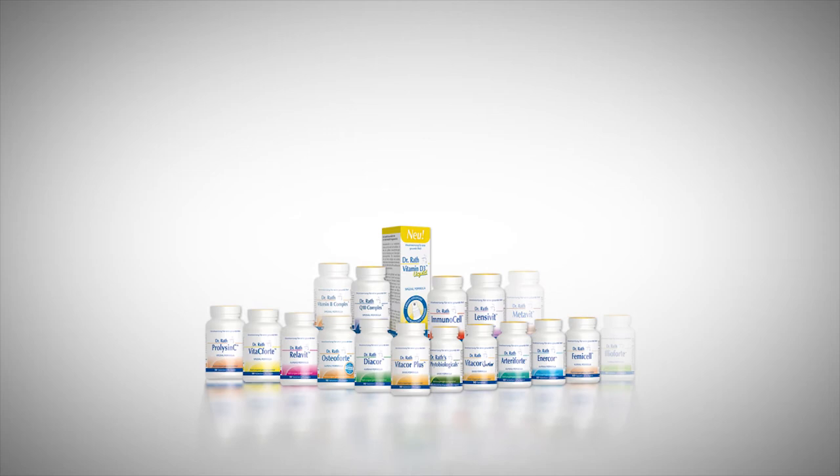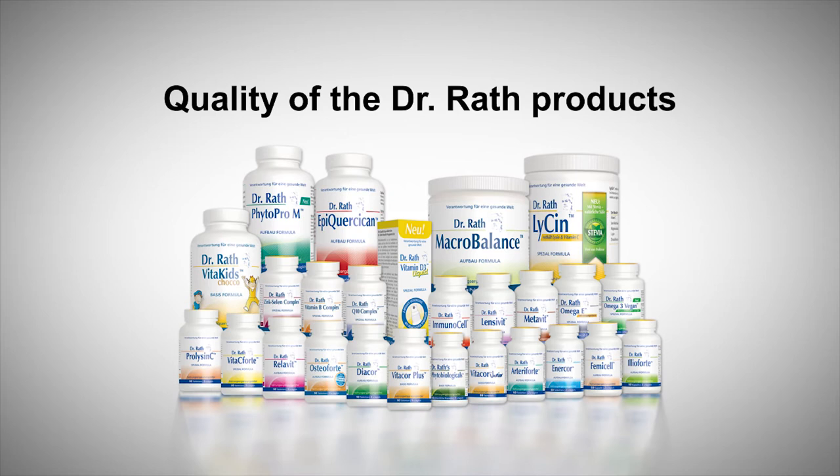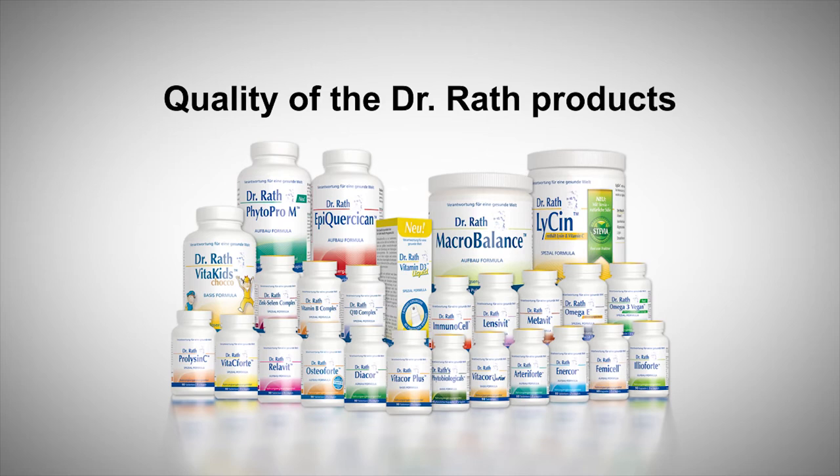The dietary supplement market offers a wide selection of products, but in terms of quality and benefits there are often significant differences. In this section we would like to tell you about the quality of our products and help you to learn what you should check when choosing a dietary supplement.